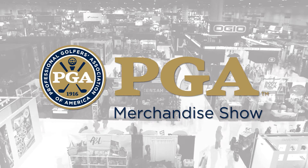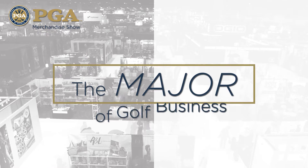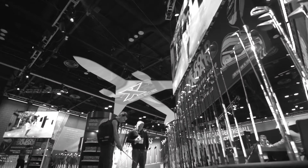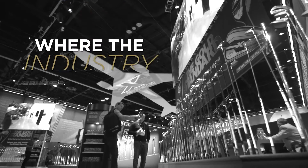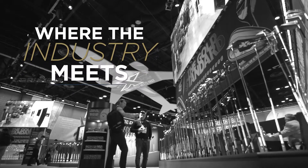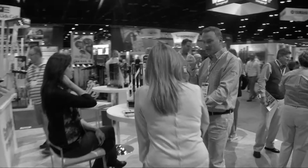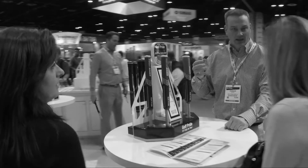Welcome to the PGA Merchandise Show, the major of golf business. The PGA Show is the most meaningful rallying point of the year for the business of golf and is the world's doorway to the game's future. With so many opportunities to move your business forward, we want to help you have the most productive PGA Show experience possible.